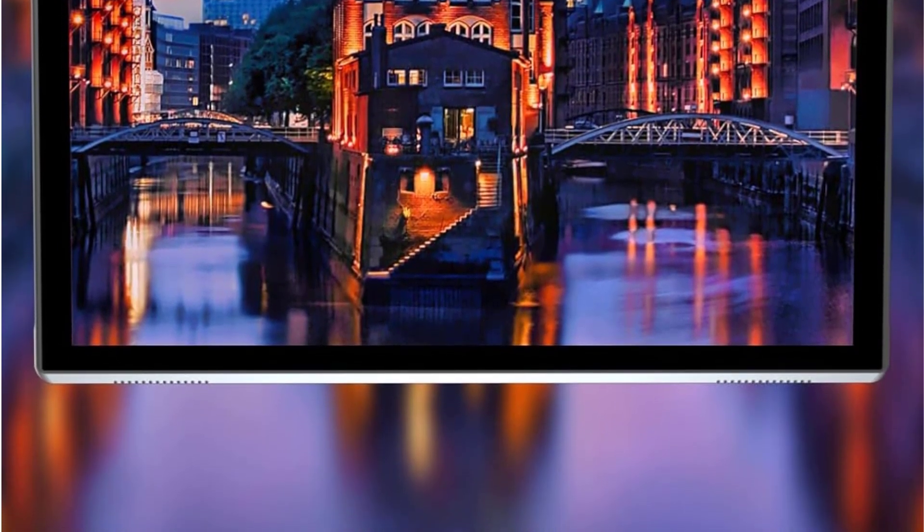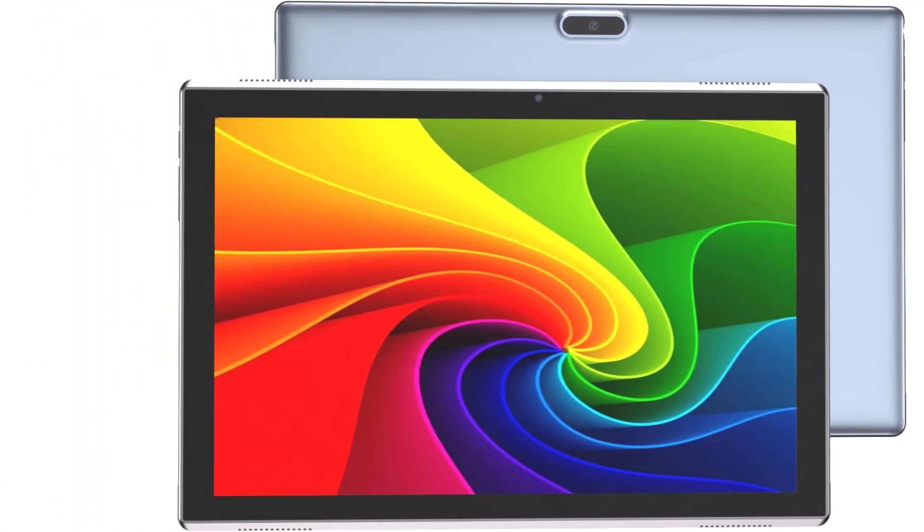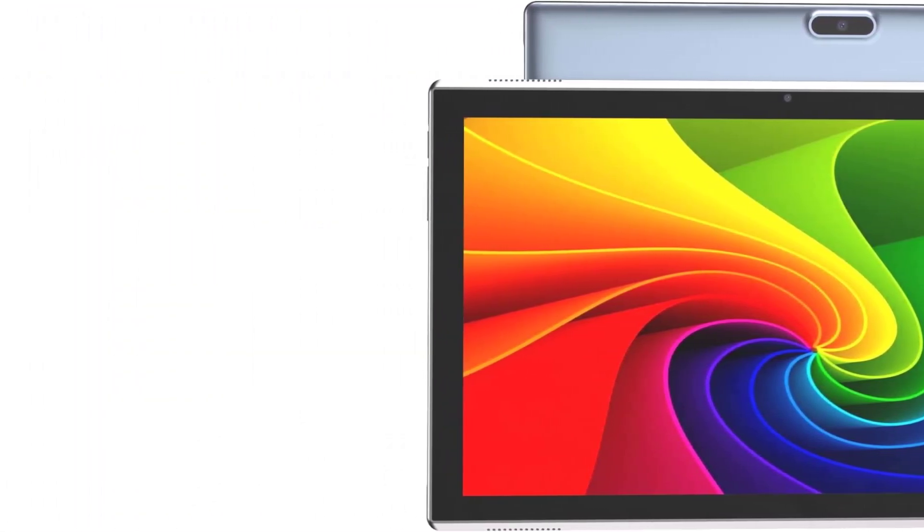With GMS certification and pre-installed Google Play, you can enjoy popular social apps and Microsoft Office software. The ZZB 10-Inch Android Tablet is an excellent choice for a gift, with its excellent performance, stylish appearance, and elegant packaging.